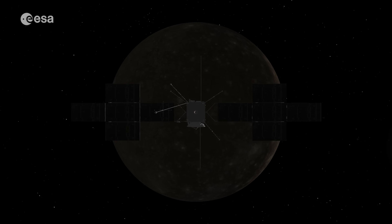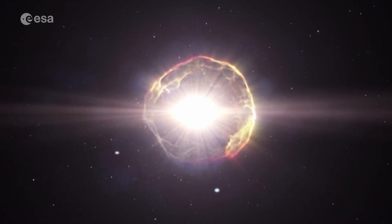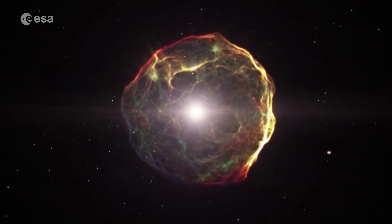With JUICE, we will learn much about the universe and solar system we inhabit, and perhaps even shine a brighter light on the question: is there other life out there, or are we alone?